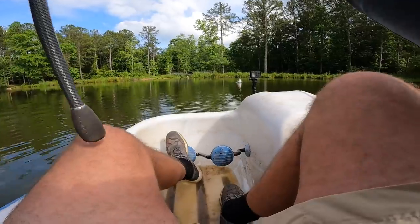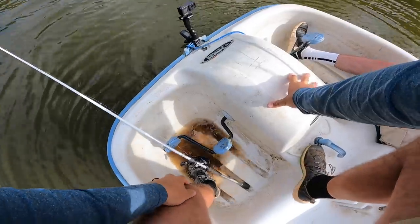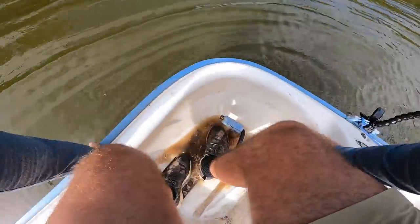Oh, oh, kind of coming in — oh my gosh, you got it! It's a good fish buddy, that is a good fish!